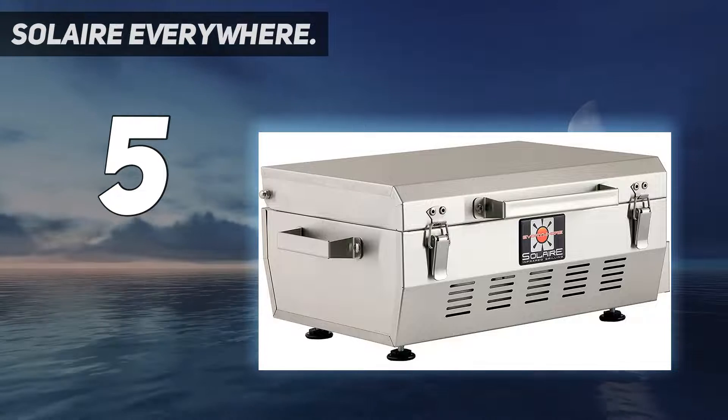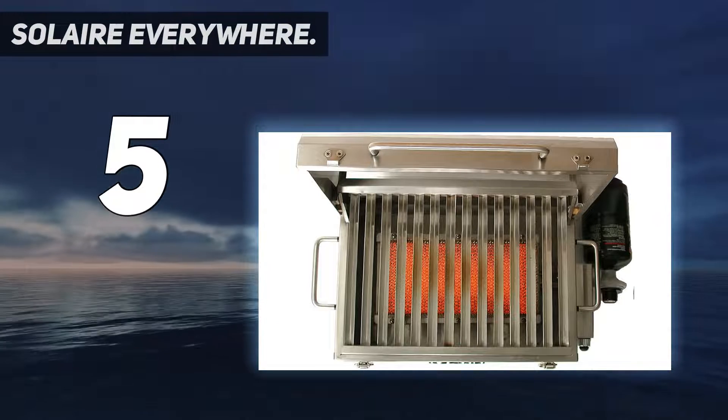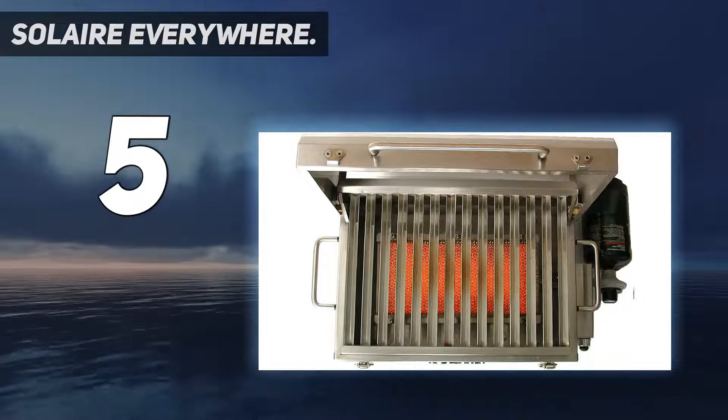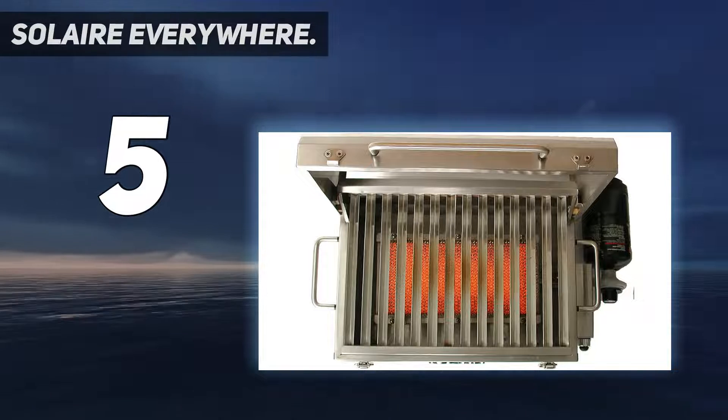In addition to infrared technology, this grill is kitted with unique V-shaped grates that help to enhance flavor and lock in juices to your burgers, steaks, and other cuts of meat. These features also virtually eliminate flare-ups.